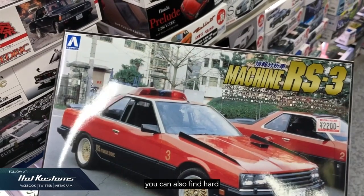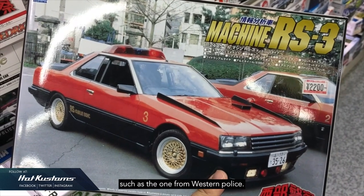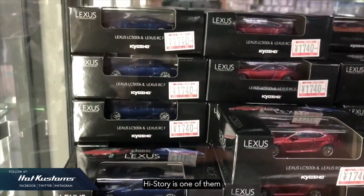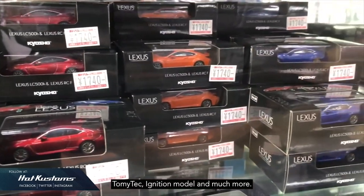If you're lucky, you can also find hard-to-find model car kits such as the ones from Western Police. There are also a number of high-end model cars in large scale. High Story is one of them, as well as Kyosho, Tamiya-Tec, Initial Model, and much more.